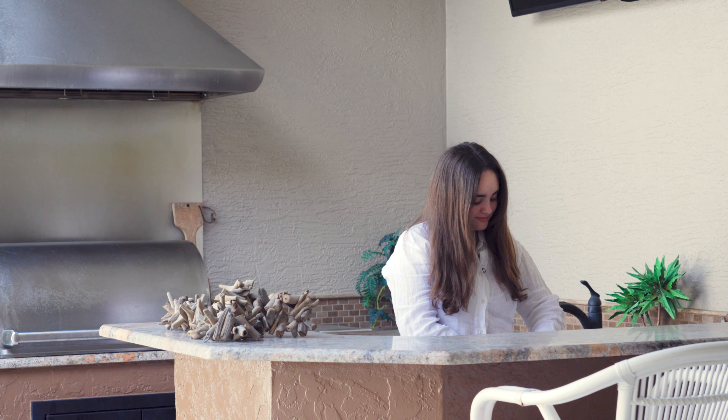Unlike many of the other homes in this community, this home has its built-in kitchenette with a grill, perfect for entertaining.